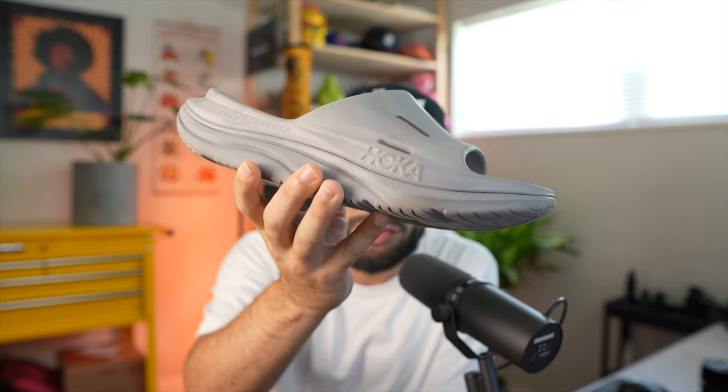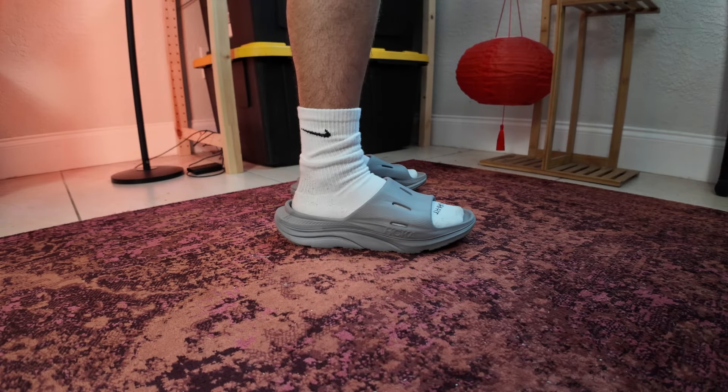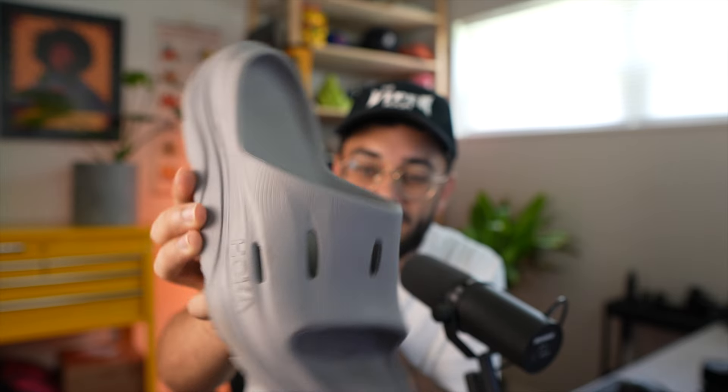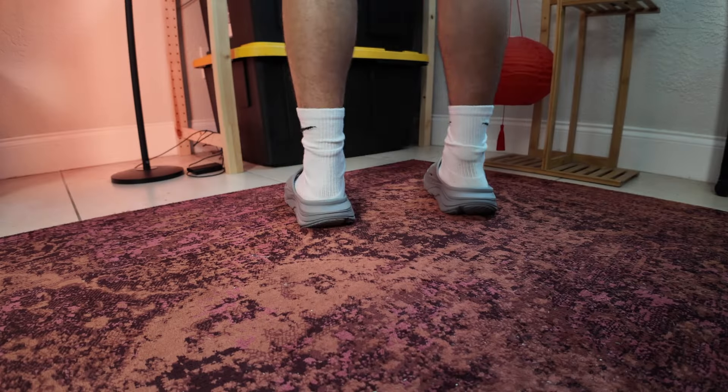Talking about the Hoka Aura Recovery Slides 3. I got them in gray. The website shows gray, but almost like a darker gray — don't be fooled, this is how the gray is actually going to look. I bought these slides maybe a week ago, and let me tell you, it's hard for me to want to wear anything else.